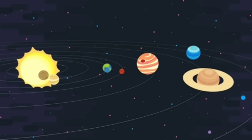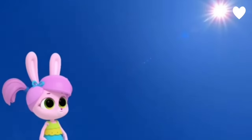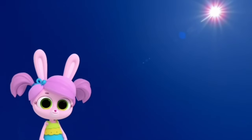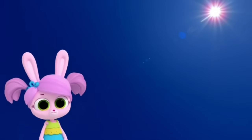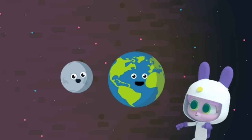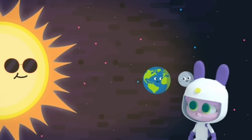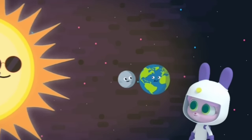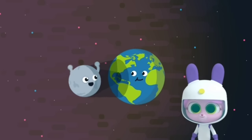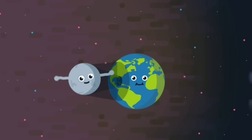A solar eclipse happens about every 18 months and you can only see it from certain parts of the Earth. What a beautiful bright sun! It's sunny now, Willow, but it's about to turn much darker. But it's not even close to night time! You're about to see a solar eclipse. Is that when the moon passes in front of the sun? It is! As the moon orbits the Earth, sometimes the moon gets between the Earth and the sun, which blocks the sun's light. Then you're going to need some special eclipse glasses. You should never look directly at the sun.